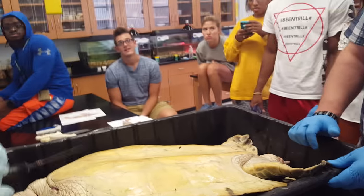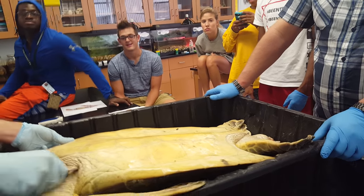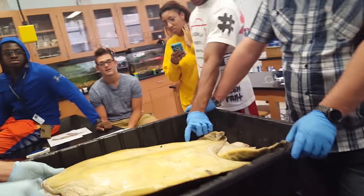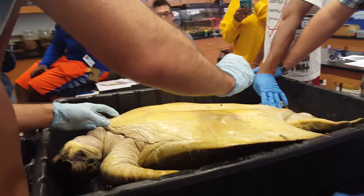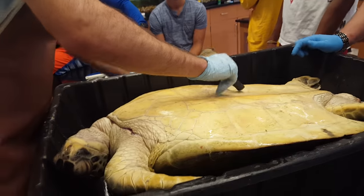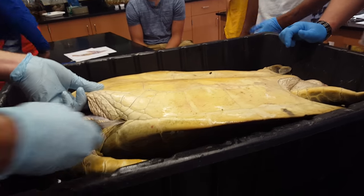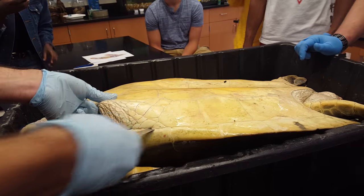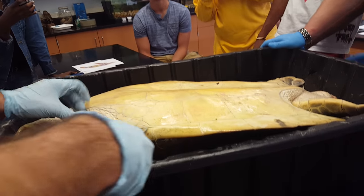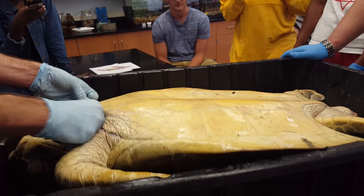Did you guys touch it? Feel how hard it is? You can touch it — there are gloves on the back bench. You can also hear it. Did she have a name? No. You can name it if you want. Her name is Morten. Why don't we call her Shelly?